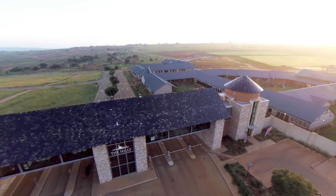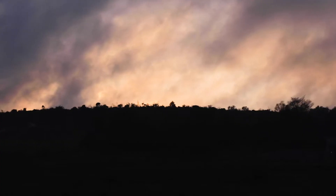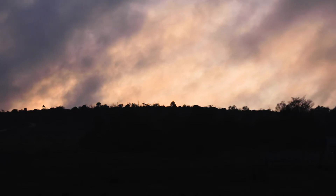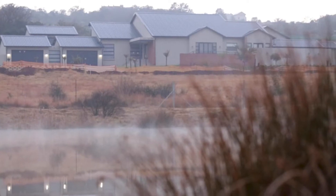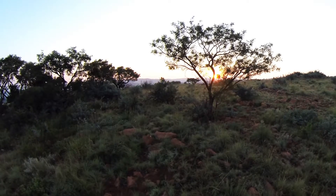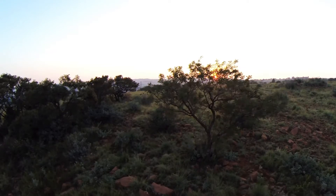The Hills is about 480 acres. We have a few stands that we're selling directly from the developer as well as resale stands. The estate was launched about seven years ago with a total of a thousand stands. At the moment we've sold out about 950 stands, and we have 50 stands remaining, ranging between 600 square meters and 3,000 square meters.